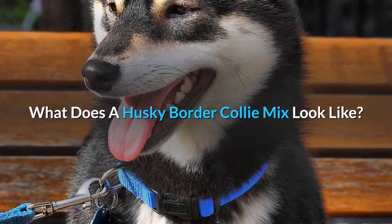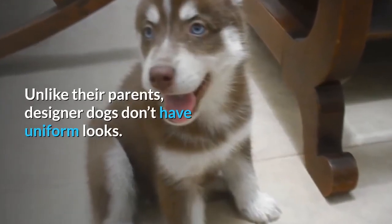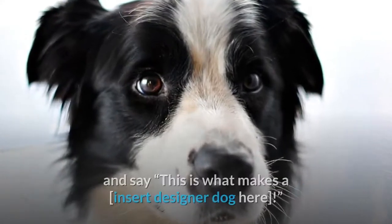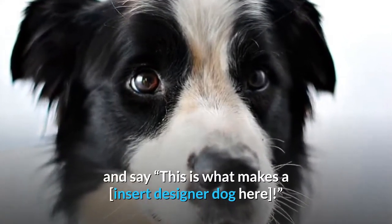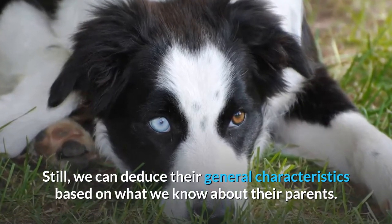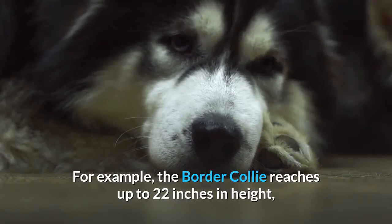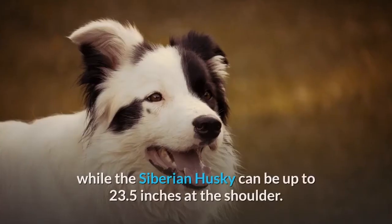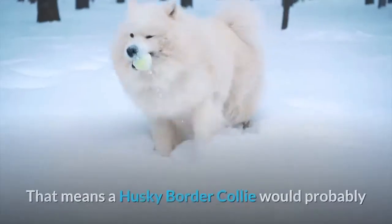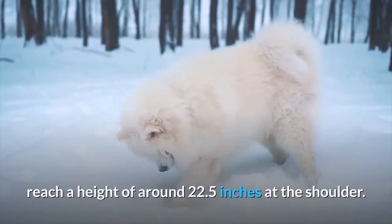What does a Husky Border Collie Mix look like? Unlike their parents, designer dogs don't have uniform looks. You can't simply draw up a list of their attributes and say this is what makes a designer dog. Still, we can deduce their general characteristics based on what we know about their parents. For example, the Border Collie reaches up to 22 inches in height, while the Siberian Husky can be up to 23.5 inches at the shoulder. That means a Husky Border Collie would probably reach a height of around 22.5 inches at the shoulder.